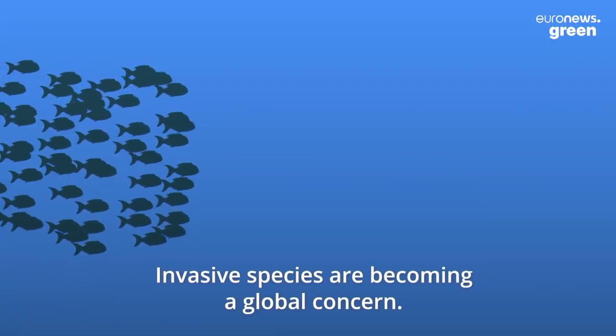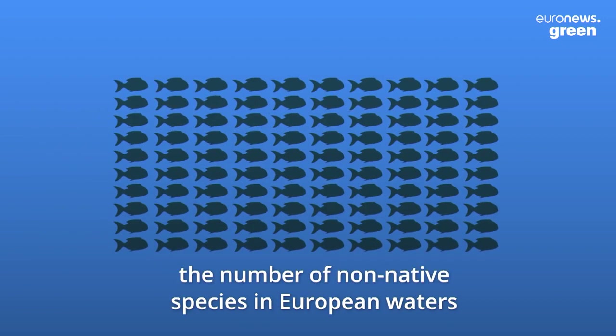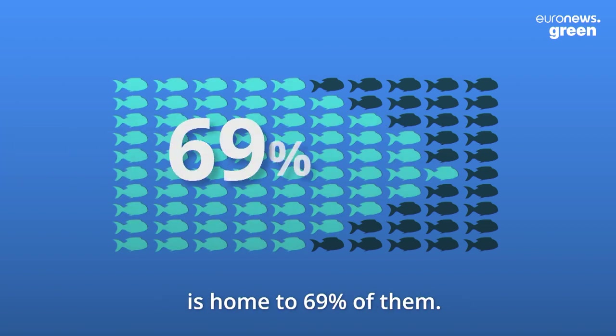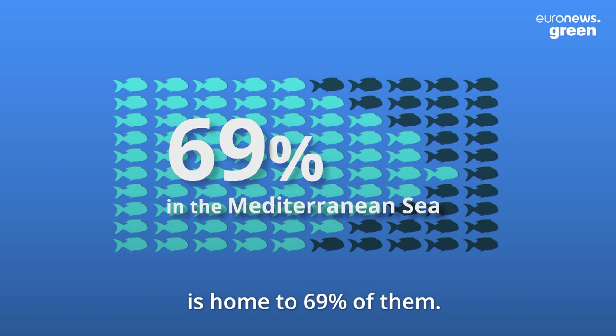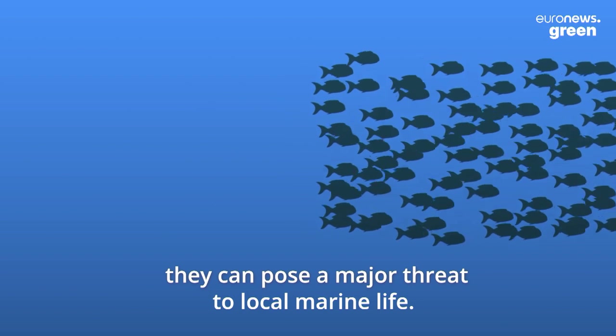Invasive species are becoming a global concern. In the last 20 years, the number of non-native species in European waters has increased to almost 1,300. The Mediterranean Sea alone is home to 69% of them. And although only 10% are categorized as invasive, they can pose a major threat to local marine life.